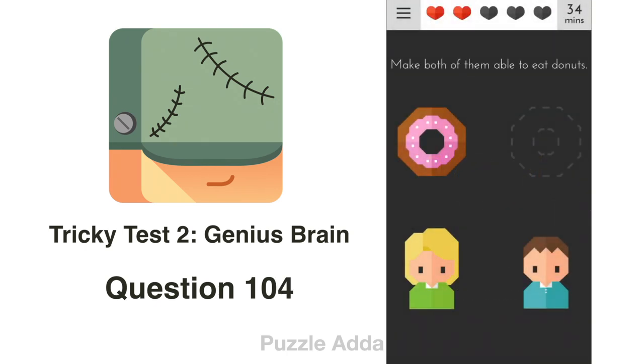Question 104: Make both of them able to eat doughnuts. We press and hold this doughnut — a copy button appears. We copy it and paste it for the other person.